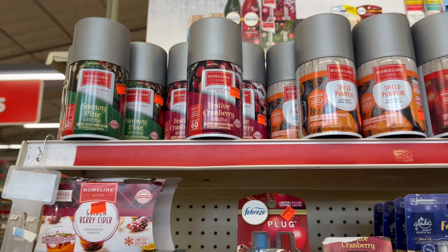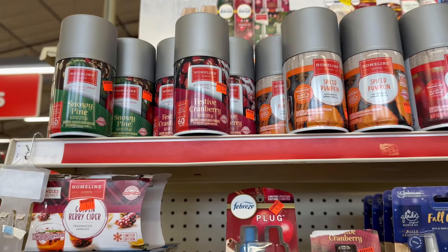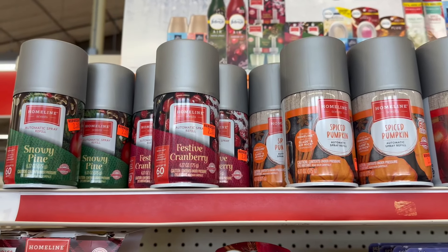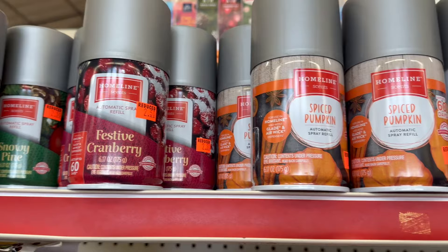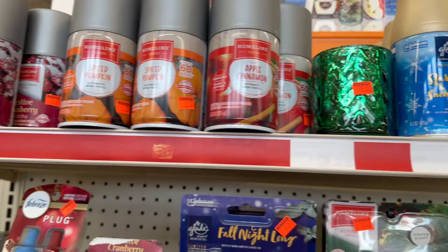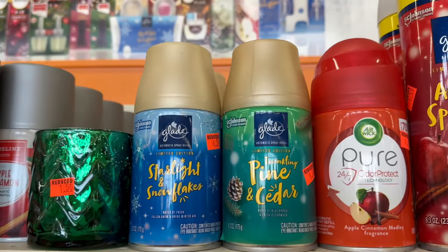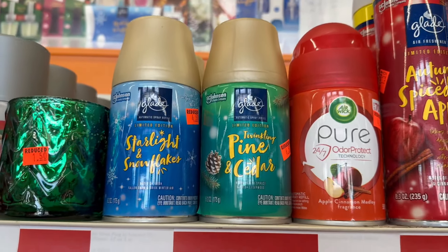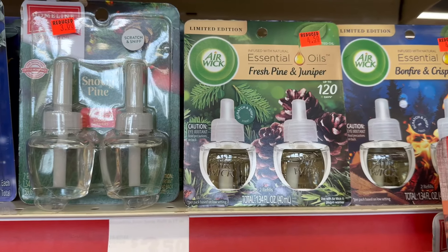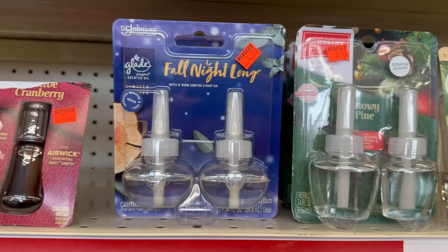These are the holiday fragrances — you get a 6.17-ounce bottle, and these are the automatic spray refills. They still have them in snowy pine, festive cranberry spice, pumpkin, and apple cinnamon, going for $2.50. They also have the Glade brand marked down to $4.50, and Air Wick essential oils plugin refills. The home wine brand is going for three dollars.